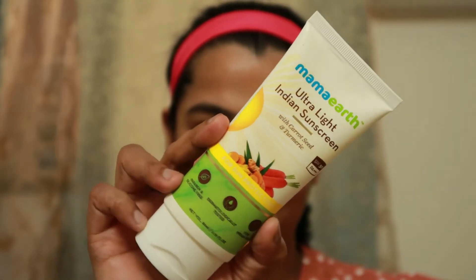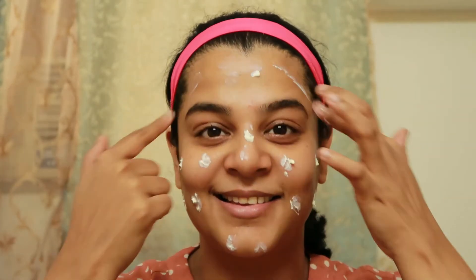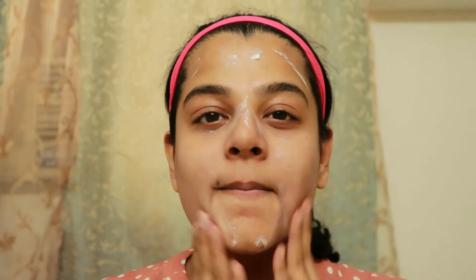Next up, I'm going to use the Mamaearth Ultra Light Indian Sunscreen. This comes with SPF 50 and is enriched with the goodness of carrot seed and turmeric. If you're stepping out of the house, a sunscreen is a must for protection. This sunscreen is paraben-free, phthalate-free, SLS-free, and claims to be a physical sunscreen curated for Indian skin tones, providing up to six hours of protection against harsh UV rays. I am in love with this product!